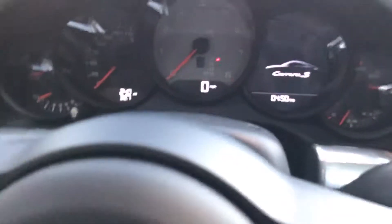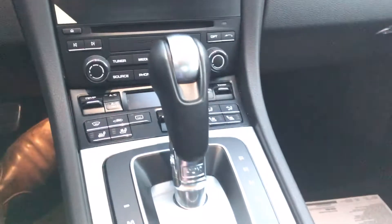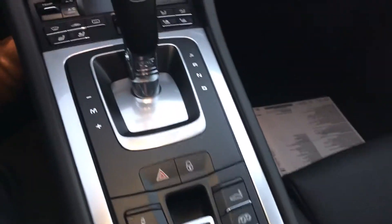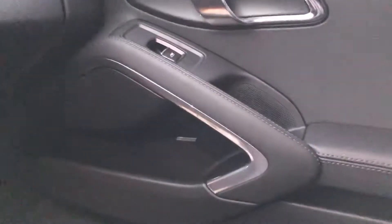It does have 240 miles on it. The sport chrono chronometer is in black, which is pretty neat. It has heated and ventilated seats. There is the sport exhaust button to enhance the exhaust note. It does have PASM, so this car is actually 20 millimeters lower than your average car. It also has the Bose sound system — great sound system. There's an Alcantara headliner and a glass roof with a panoramic moonroof.